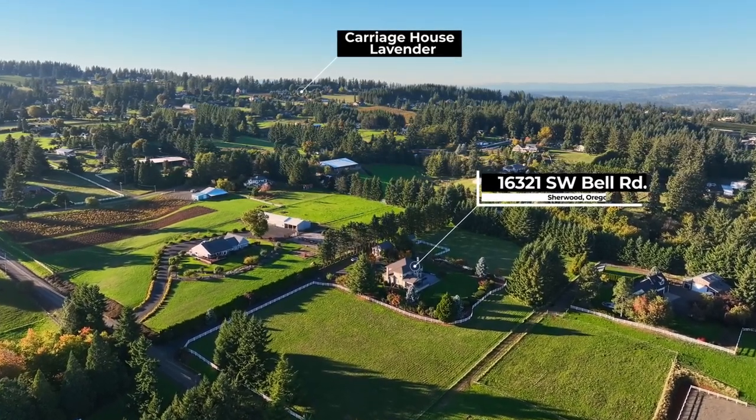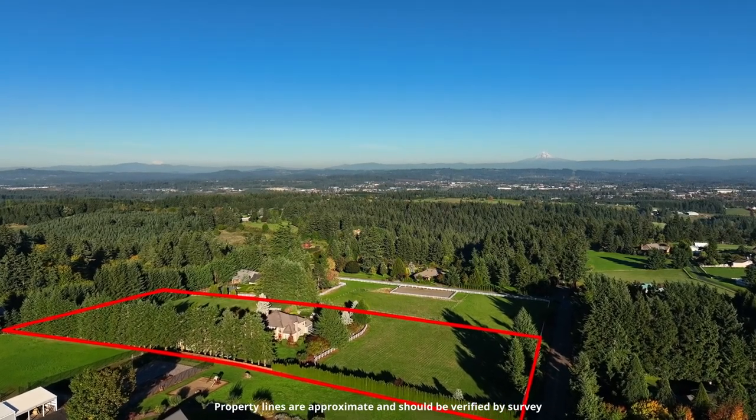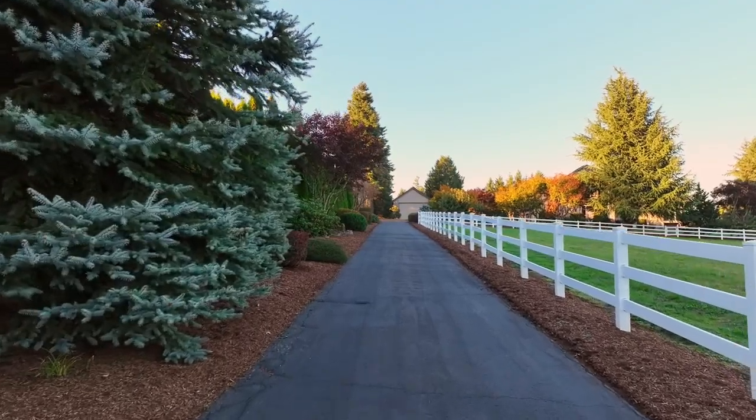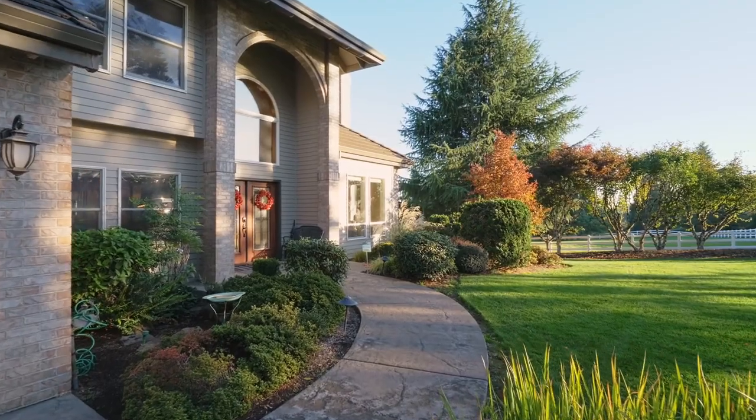Situated on five peaceful acres, this property embodies the best of all worlds — peace, nature and privacy, while close to city amenities. Follow the long private driveway to your gorgeous retreat, offering the ultimate in country living.